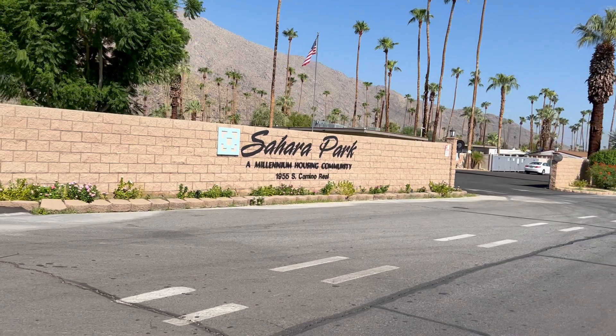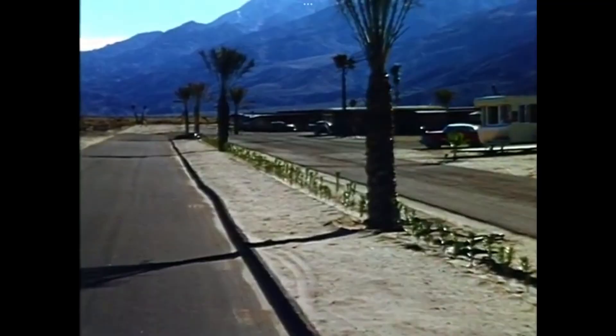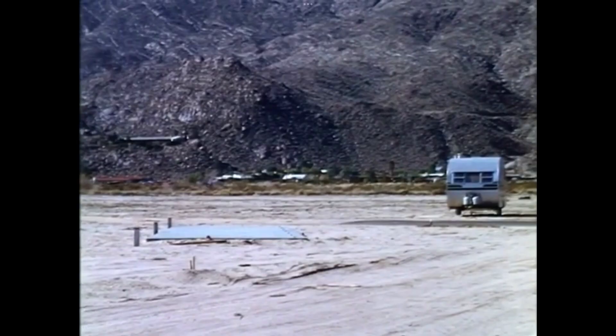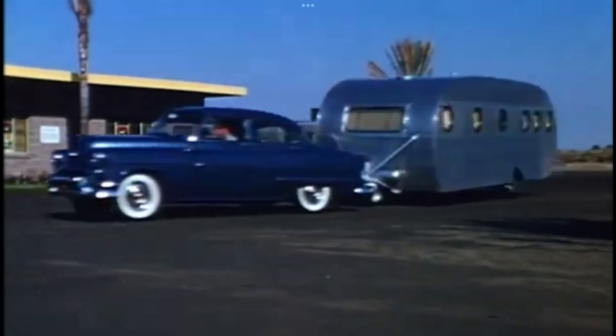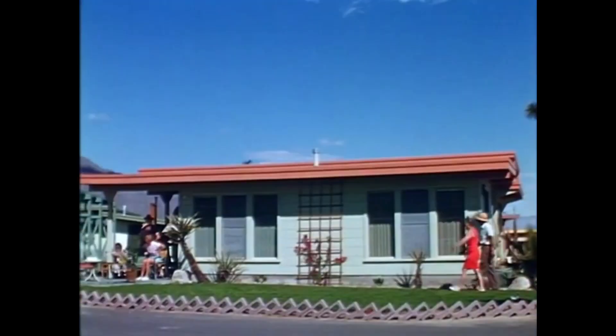We are moving right on along to the mobile home park. This is a 55 plus community and I did uncover some photos of when it was first being built — I believe it was built in the mid 50s. If you recognize the years of some of the old cars in the photos, let me know in the comments. It looks like quite a few people were moving in Airstreams during this time.